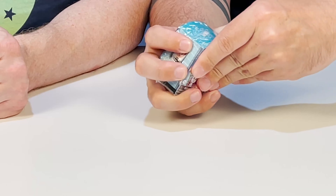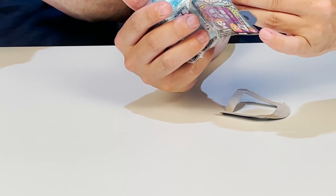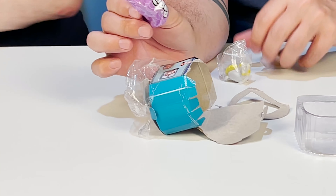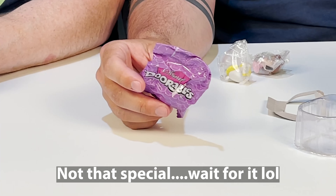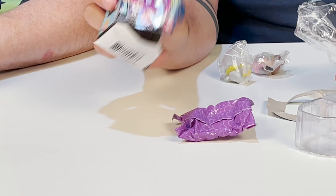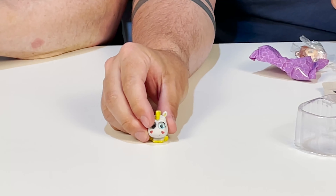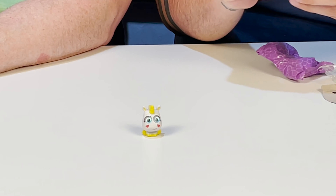We're going to open another one — see if I can do it as fast as John did. They have a checklist. I got something extra extra special that I've never seen in a Dorable before. Mine came with three! It does say two or three figures — this is our first time getting three. That's exciting! I got some kind of unicorn little creature. That's Buttercup from Toy Story!